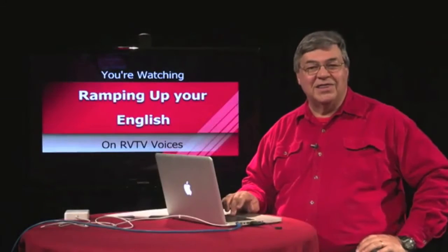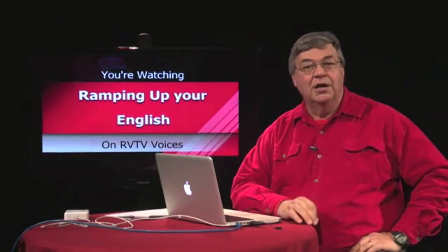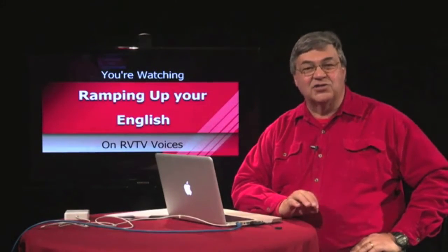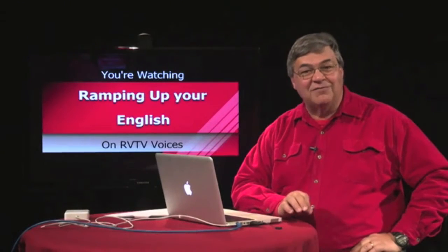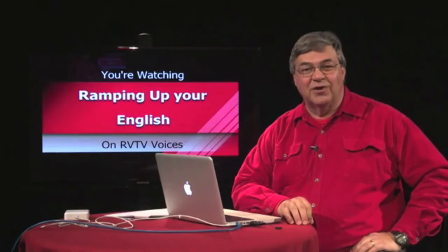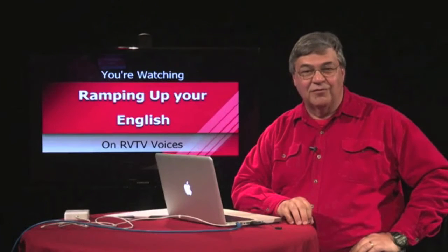Closing the letter by thanking the representative for his or her consideration is simply a courtesy, but doing so adds to the status accorded to the writer. You can add facts directly to the three points you made in the body of the letter, or you can footnote them to references. A great place to get facts about passenger trains and the issues involved is the website of the National Association of Railroad Passengers. Visit NARP.org for information.